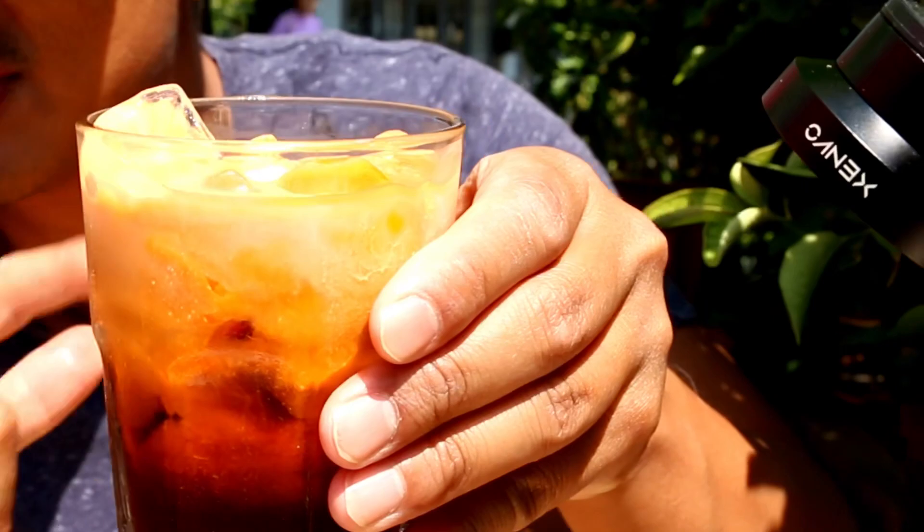I don't mind that cream on the top. I don't think it's whole milk - it might be a little bit of condensed milk on it.